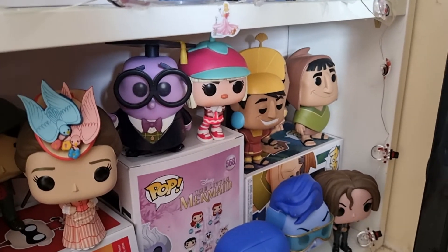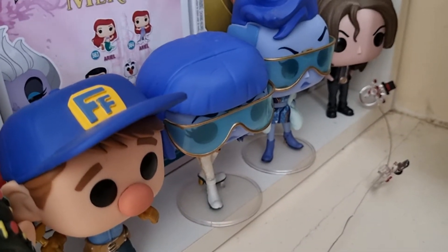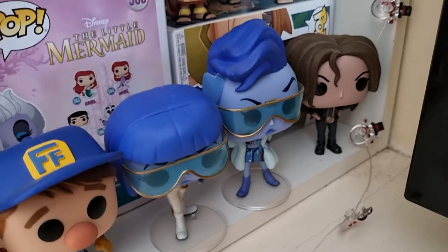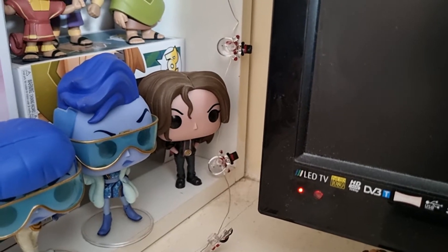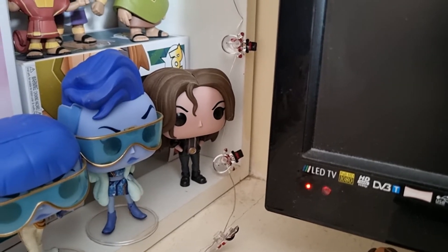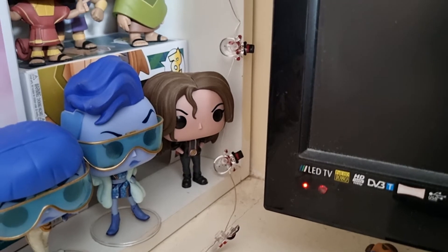Then we come to my Wreck-It Ralph collection. We have Nosemore, Taffeta, Ralph, Vanellope, Fix-It Felix, and the two Yesss Pops — one I got from Toys for a Pound as a special edition version and the other I found in Game. Then Shank at the end. I want to give a massive shout out to Shank because a lot of people take the mickey out of her or don't like getting her in a mystery box, but Shank is a badass lady and she is brilliant.